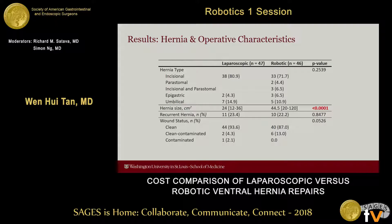Looking at hernia and operative characteristics, most of the hernias repaired in this study were incisional hernias. Hernia size was statistically significantly different between groups — in the robotic group, the median size was 44.5 centimeters squared compared to 24 centimeters squared in the laparoscopic group. About a quarter of the hernias were recurrent, and there was no statistically significant difference in wound status.